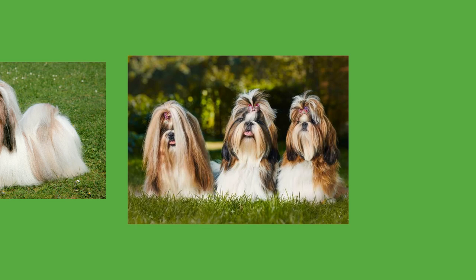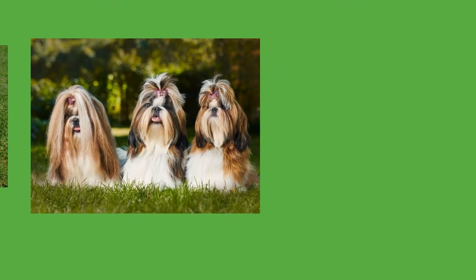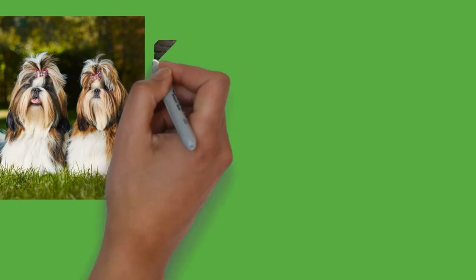Ear infections may be spotted by an odor coming from the ears, as well as frequent shaking of the head and scratching of the ears. The Shih Tzu's skin is particularly sensitive and prone to allergies. Ideally, they should be bathed every two to six months to maintain hygiene and prevent skin irritations. They are also prone to stomach issues and most have delicate appetites.